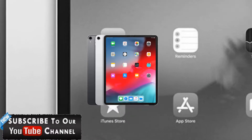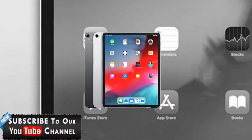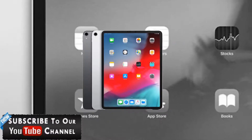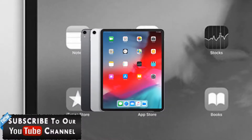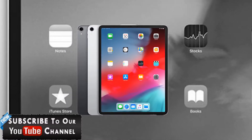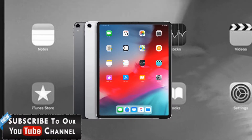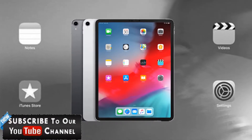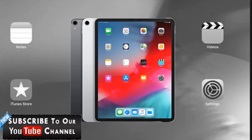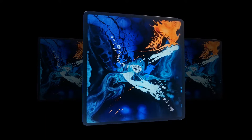Apple is launching a very powerful iPad which is very cute and very comfortable. It has a huge screen size and will soon launch as the Apple iPad Pro 12.9. This is a great iPad. Now let's talk about its specifications.